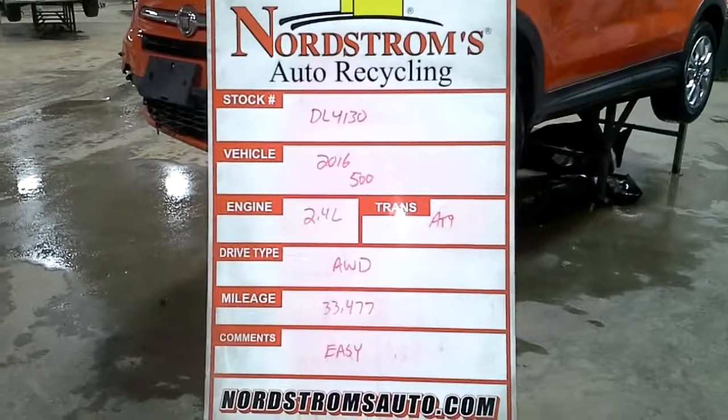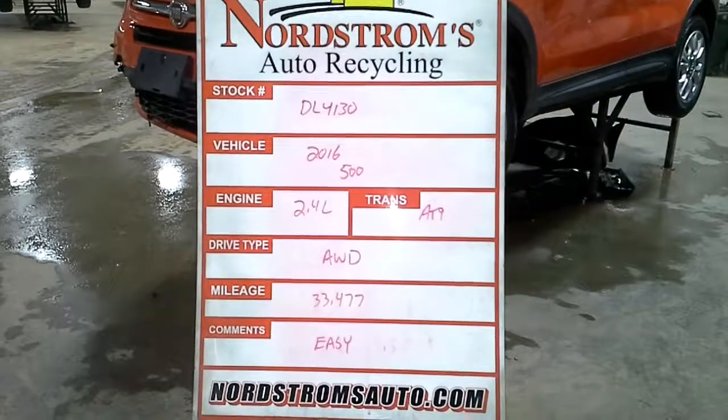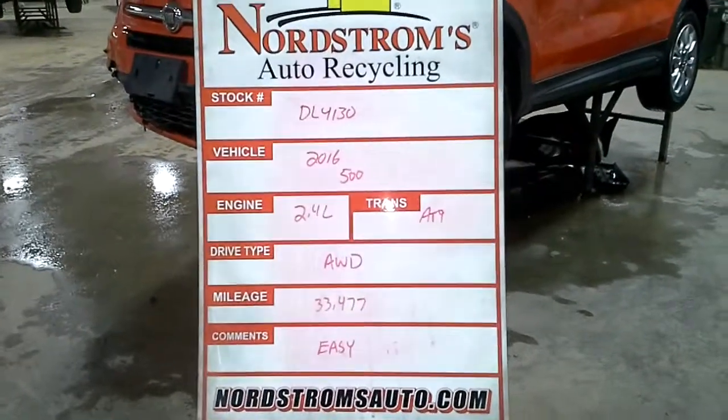Stock number DL4130, 2016 Fiat 500X, 2.4 liter automatic 9-speed, all-wheel drive, 33,477 miles.